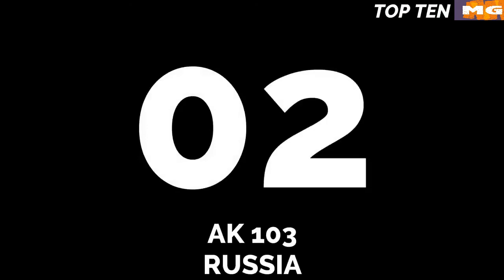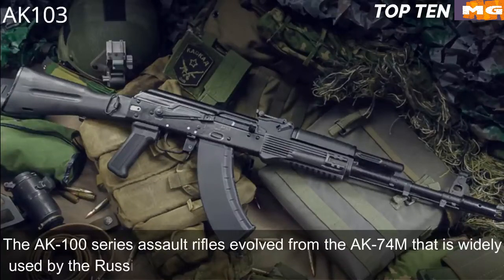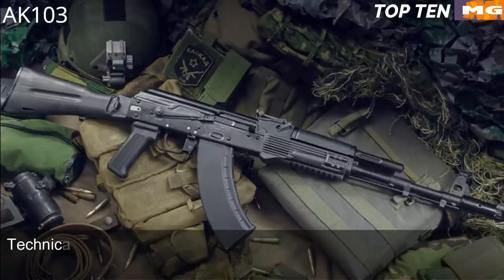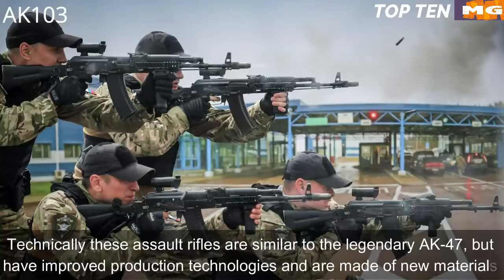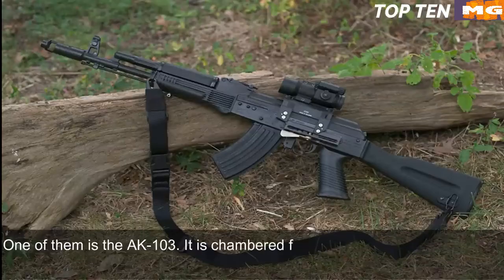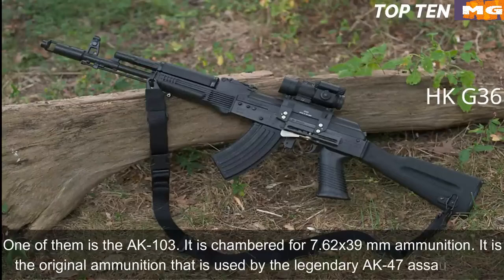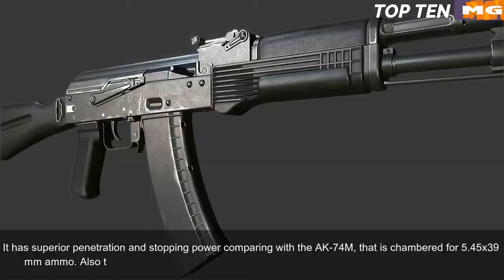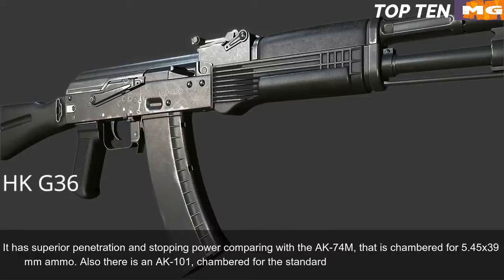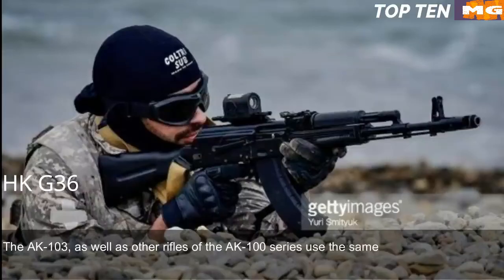Number 2: AK-103, Russia. The AK-100 series assault rifles evolved from the AK-74M, which is widely used by the Russian Army and many countries around the world. Technically these rifles are similar to the legendary AK-47 but feature improved production technologies and new materials. The AK-103 is chambered for 7.62x39mm — the original ammunition used by the AK-47 — which has superior penetration and stopping power compared to the AK-74M's 5.45x39mm. There is also an AK-101 chambered for standard NATO 5.56x45mm ammunition.